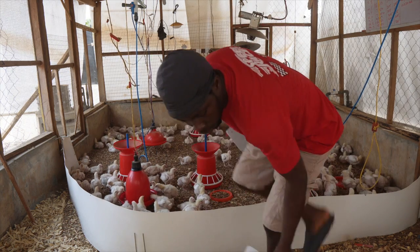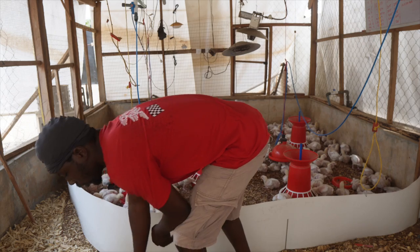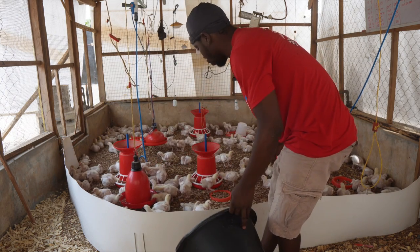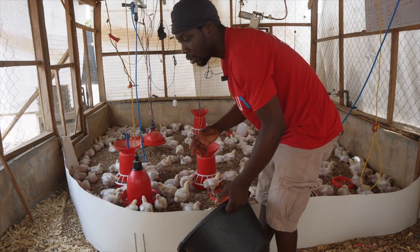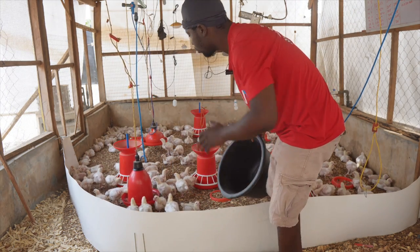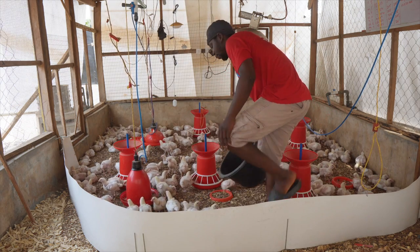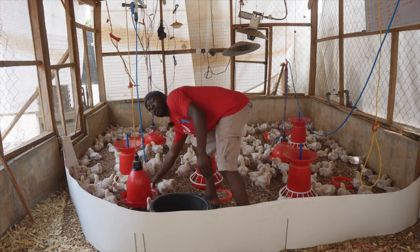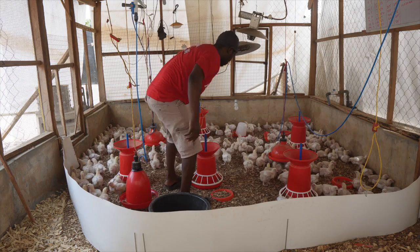I'll put a couple of birds inside, maybe about 10 at a time. When you want to weigh, don't try to show off or tell anybody that your birds are heavy or not good. Just go around and pick them randomly — don't matter the size or how you pick them.